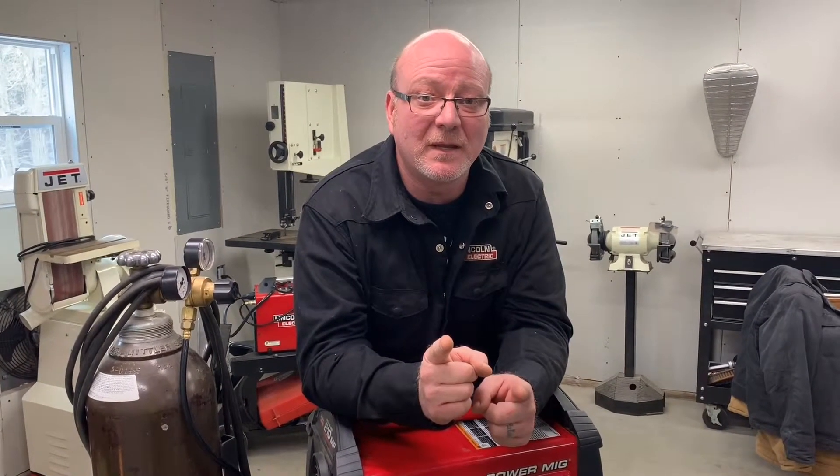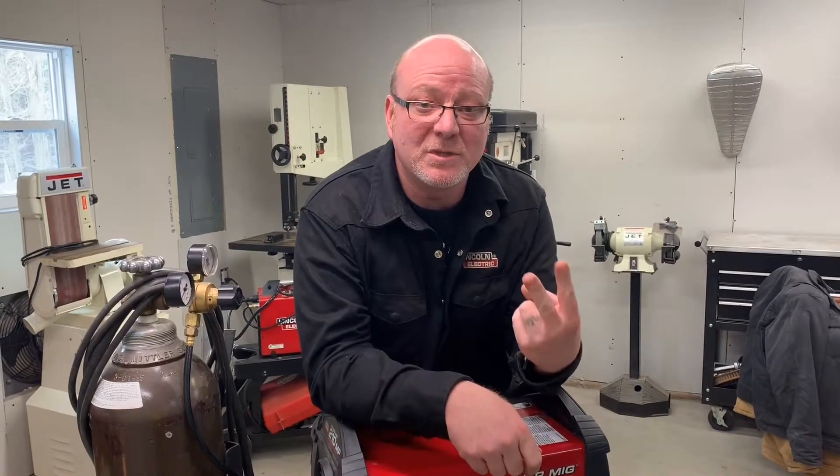Question mark column, Arc Magazine, Lincoln Electric. Question number two: which one's stronger, a MIG weld or a TIG weld?